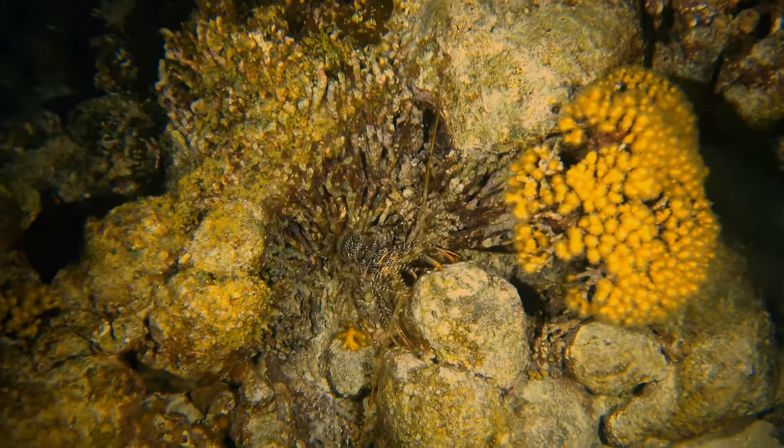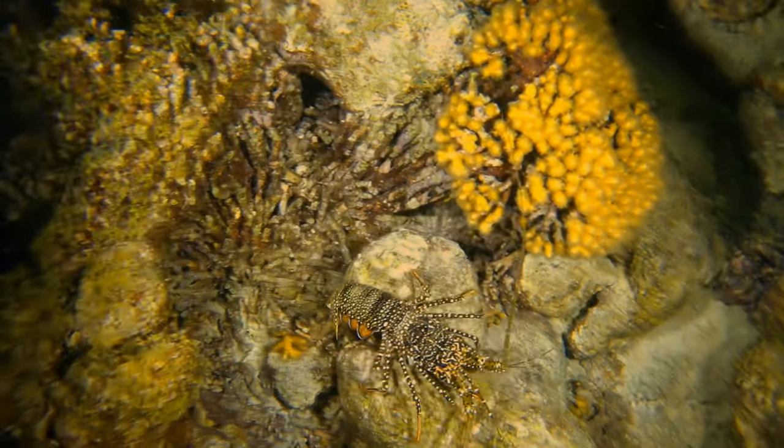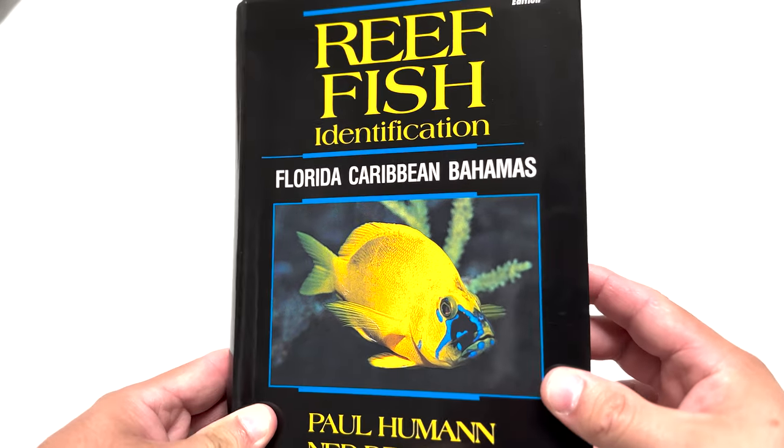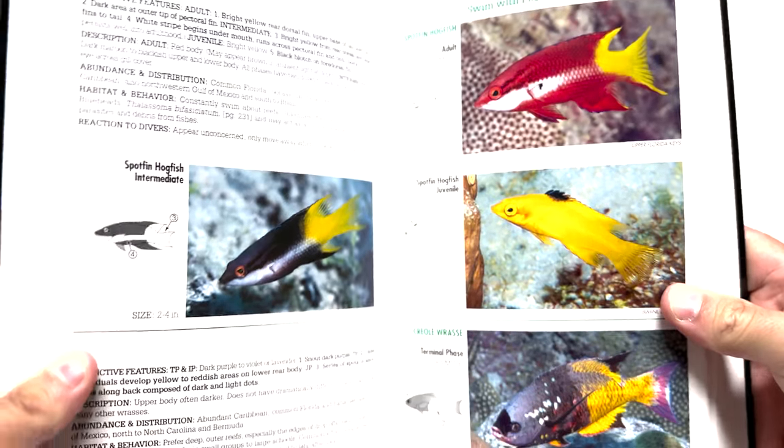Next we have the spiny lobster — I actually have some cool YouTube shorts on this as well. Spiny lobsters are known for their spiny antenna, so what we do is make a V with our hand and put it on our forehead. If you haven't seen some of these fish before or want to look up what you see on a dive, check out the Reef Fish Identification Guide. I'll link a three-pack below covering Florida, Bahamas, and Caribbean. You can look up any fish or crustacean, so next time you'll know the signal.